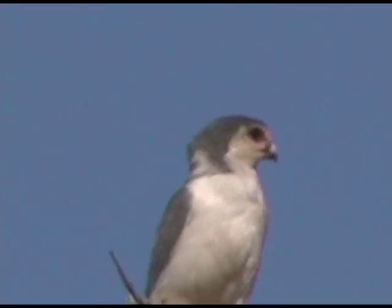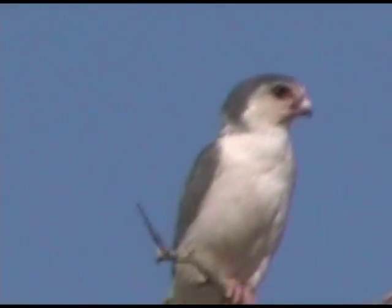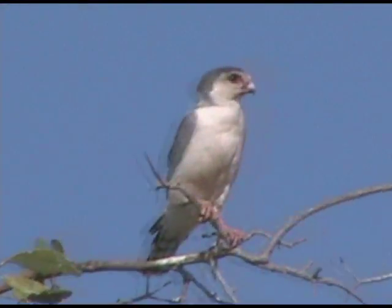It also seems to have this small bird syndrome and be a bully, as it'll take over nests that weaver birds have built. I was excited to have found this bird only a few feet away.